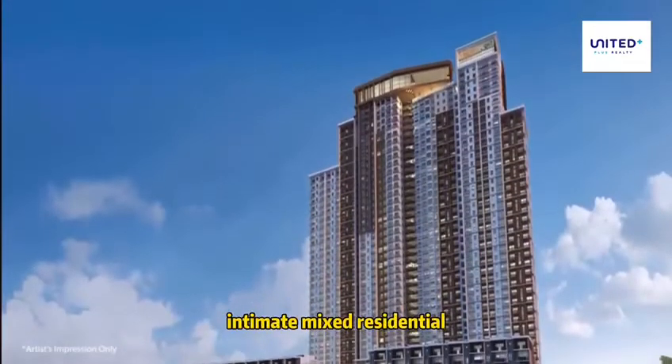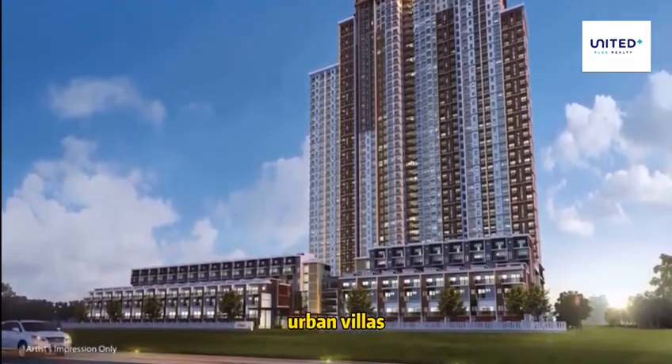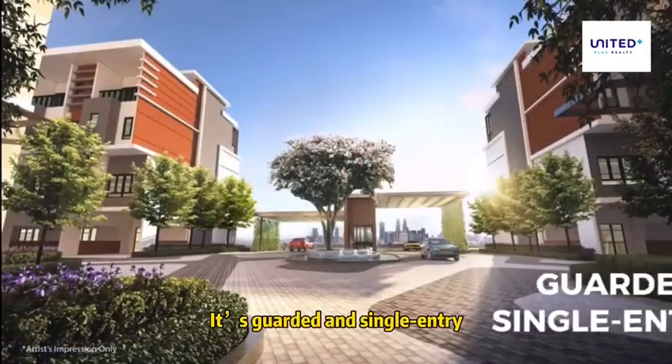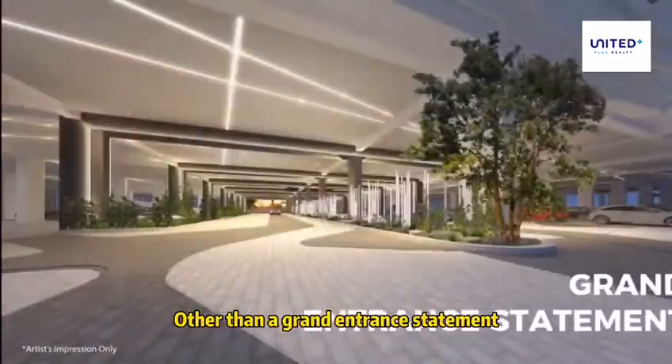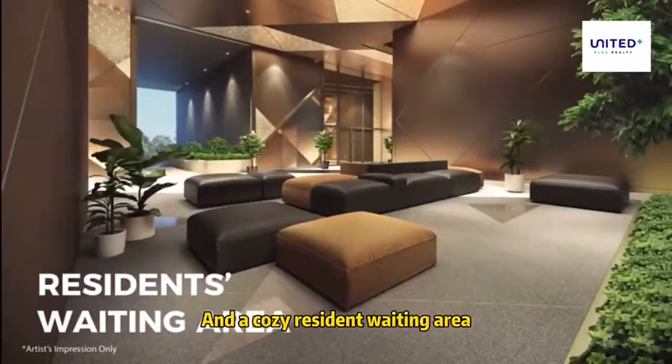Deep Brighton is a secure, intimate, mixed residential development of city contours and urban villas. It is guarded and single entry, other than a grand entrance statement. The project also consists of a double volume lobby and a cosy resident waiting area.